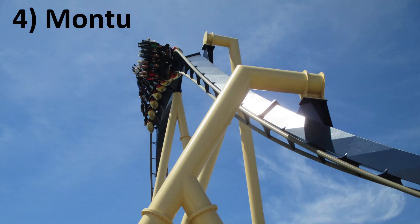Number 4: Montu at Busch Gardens Tampa. Montu is one of the three best inverts in the world. Outside of the Immelman, every single inversion is extremely snappy and forceful, even more so than most inverts. The Batwing and the Trench in particular stand out.